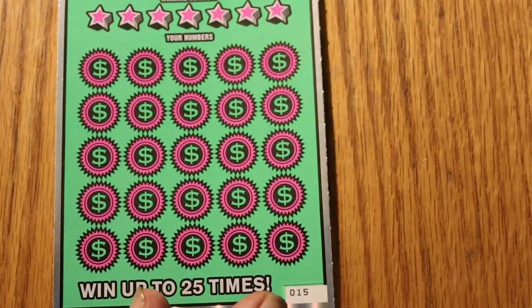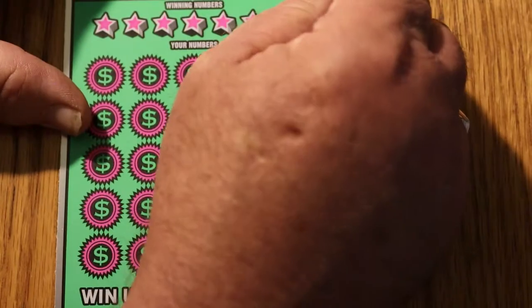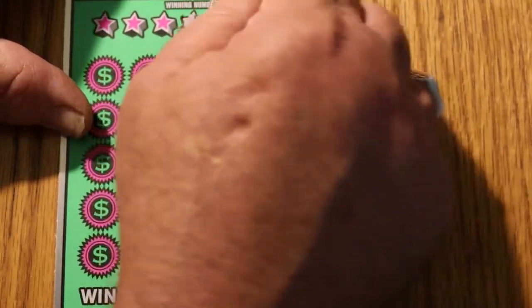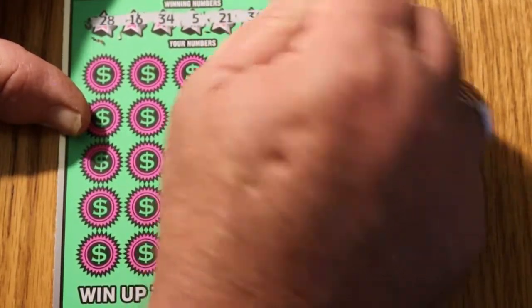Back out a little bit. There we go — everything is the way it should be. Here it is. Your numbers are: 28, 16, 34, 5, 21, 36, and 27.